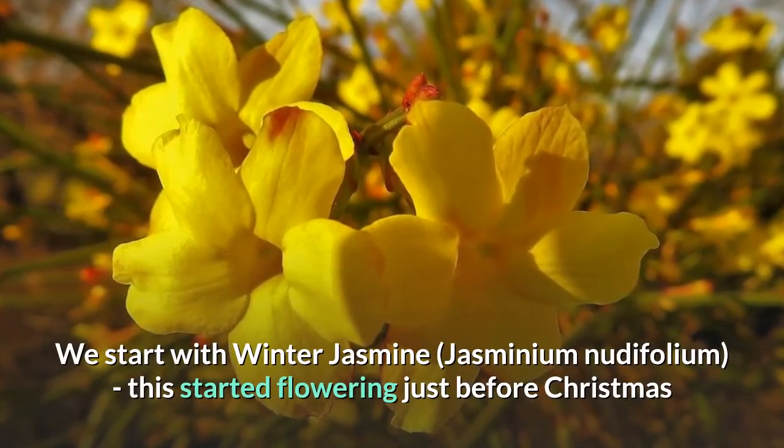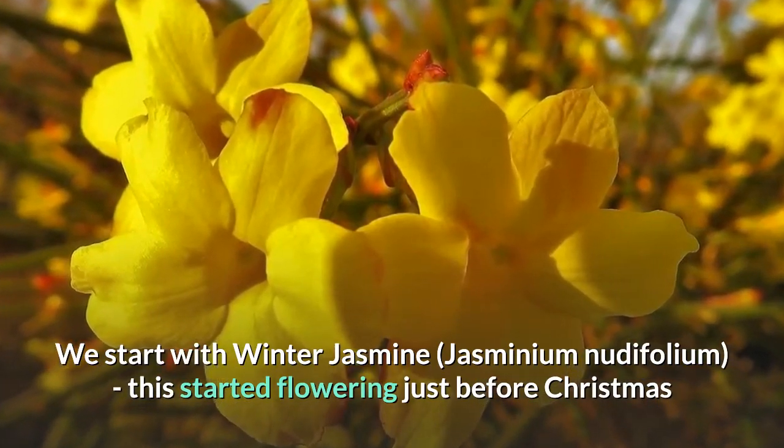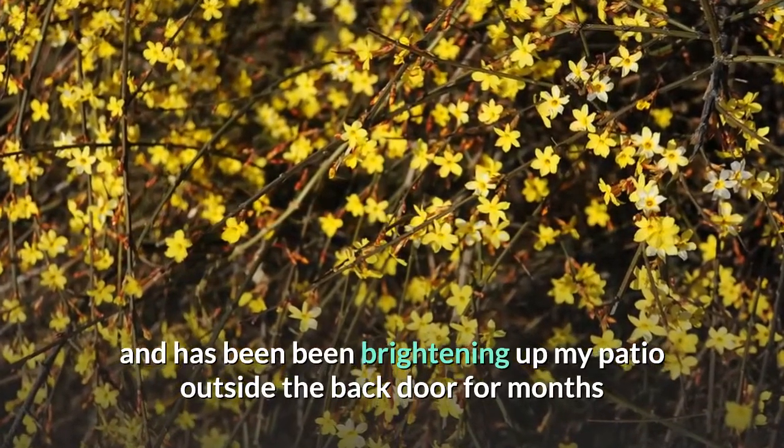We start with winter jasmine, Jasminium nudiflorum. This started flowering just before Christmas and has been brightening up my patio outside my back door for months.